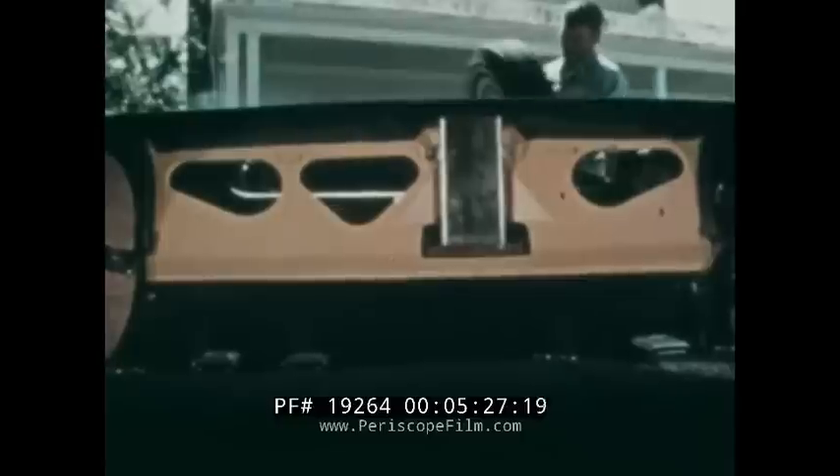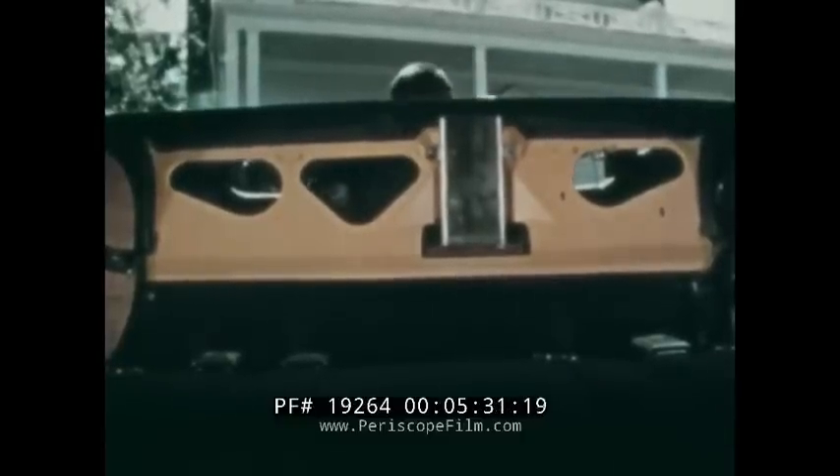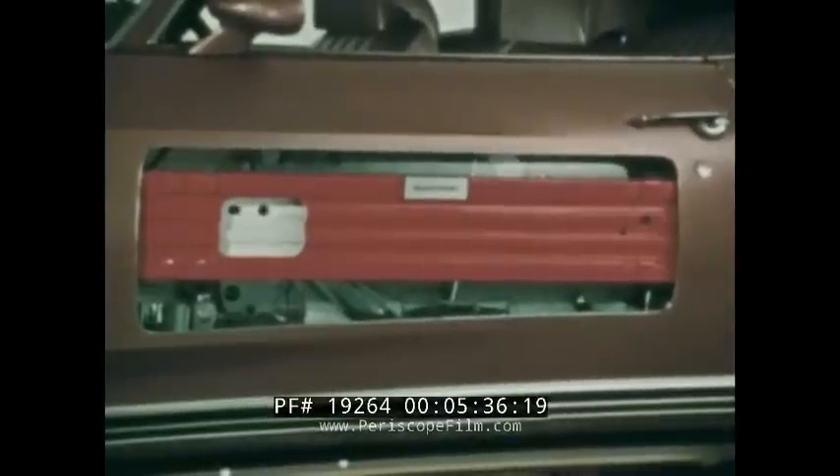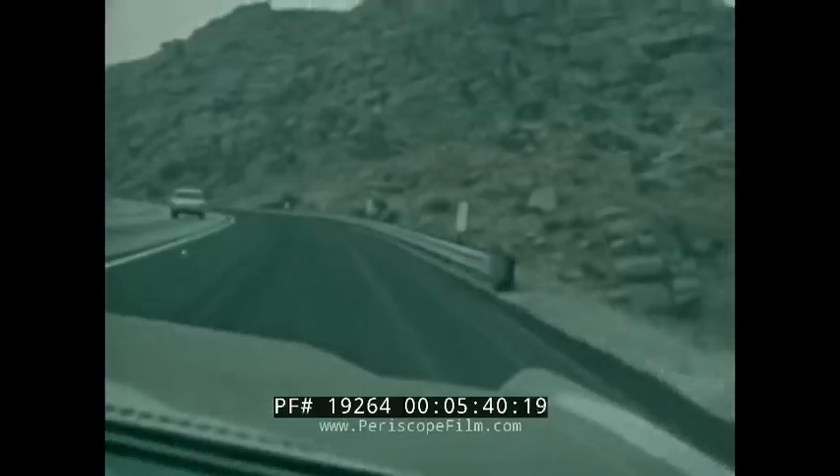And there's still more to Caprice's luxury story. Inner fenders protect the outer ones from rust and corrosion, helping retain Caprice's luxury appearance longer. A strong steel cargo guard helps keep things in the trunk, in the trunk. Strong steel girder-like side guard door beams are built into all Caprices.